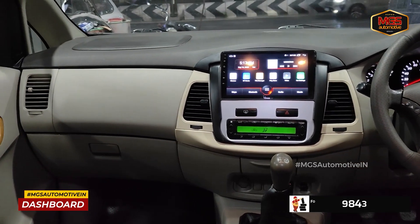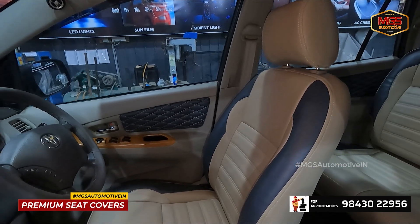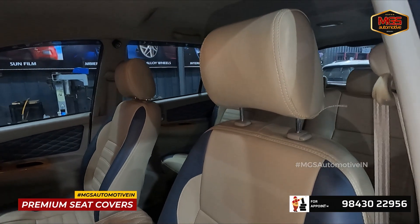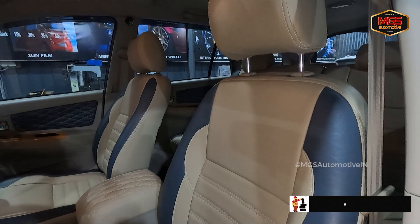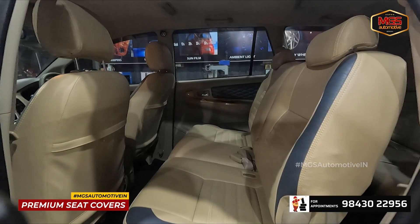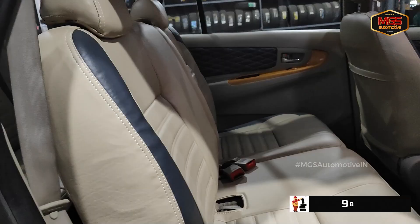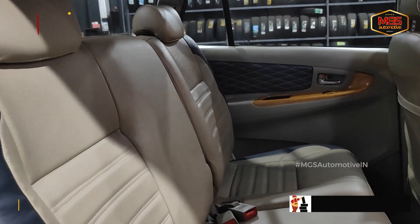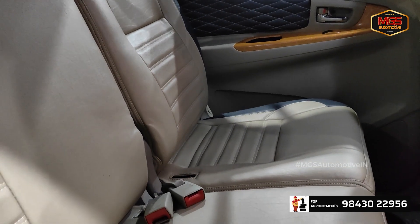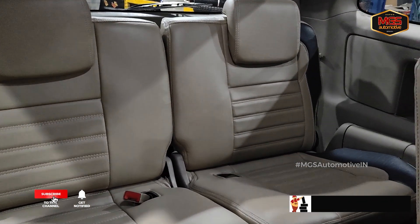In addition, we install seat covers as required by the client. The design covers the front and rear seats. We use all-type foam and stitch the seat covers in a nice way. If you have a long drive, you will be comfortable. For the third row, we work with a child seat.